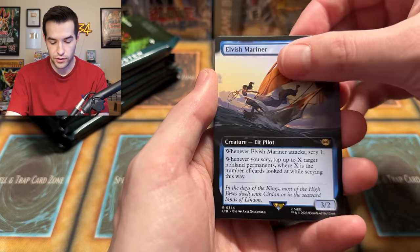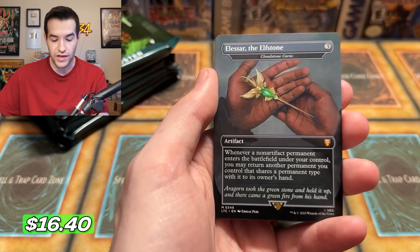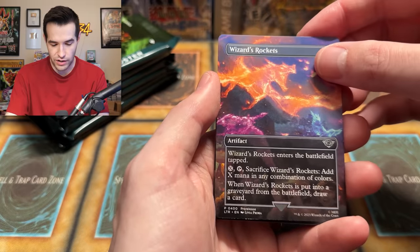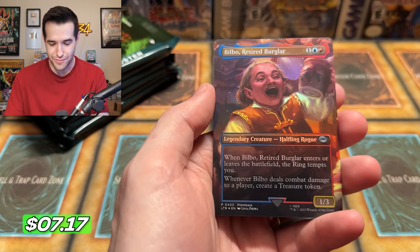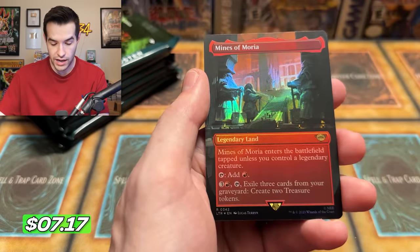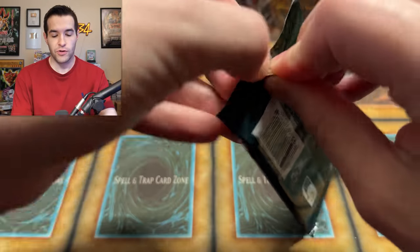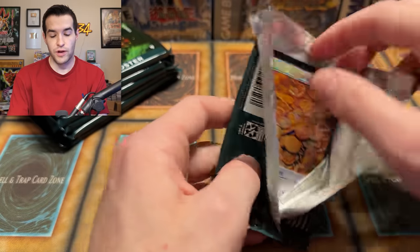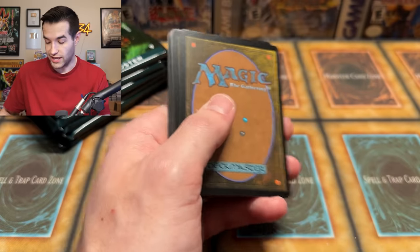Tom Bombadil! Here's a guy who did not make it into the movies but is a huge part of the Fellowship of the Ring book. He's a Mythic — that is cool. We have Pippin, Guard of the Citadel, he looks a little more intense here than in the movies. Lash of the Balrog Holo — cool to see that. And Eowyn, Fearless Knight — we've got two different Eowyn cards. Now for Wrath, Now for Ruin, Ride Forth.